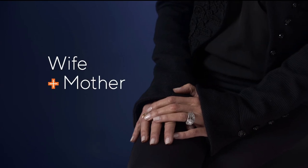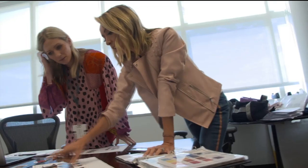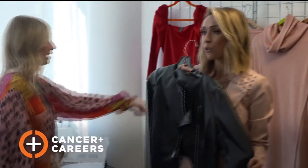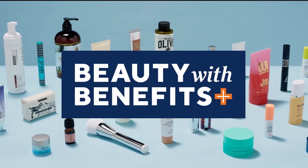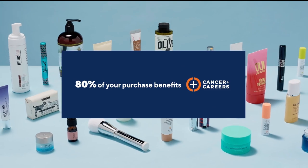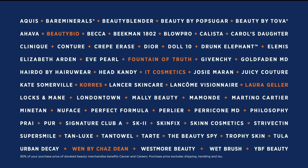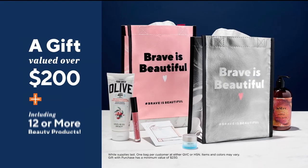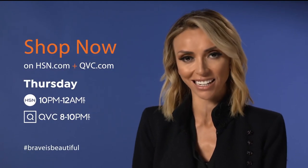Cancer and Career supports people continuing to work after a cancer diagnosis. You can help by shopping beauty with benefits on HSN and QVC — find the beauty you love from these amazing brands and support this great cause. You'll also receive a gift valued over $200 as thanks. Shop now at HSN and QVC.